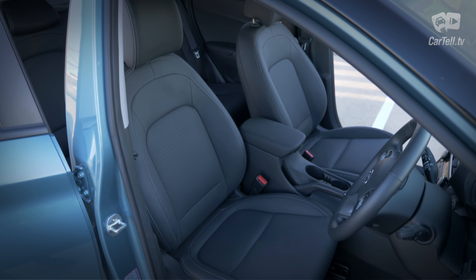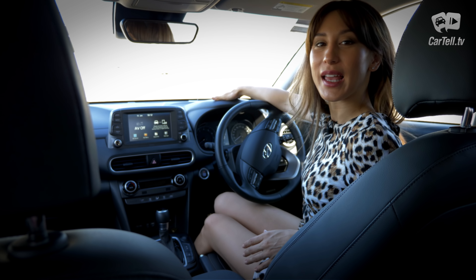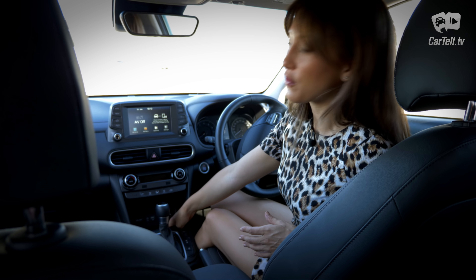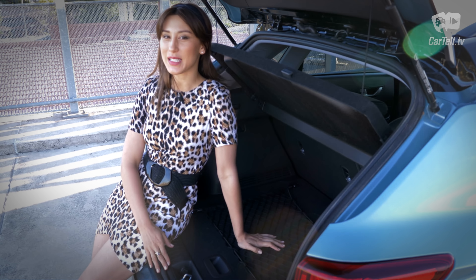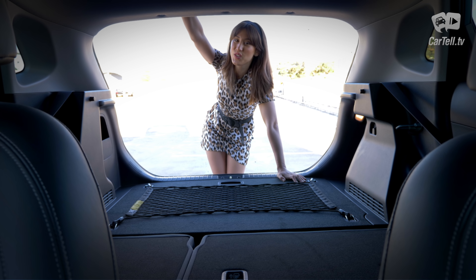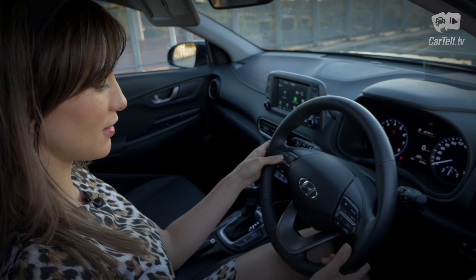The trim level under this one already introduces leather seats, climate control, and push-button start. What's reserved for this level only is a heated steering wheel, heads-up display, heated and cooled front seats, and wireless charging for your smartphone. The touchscreen is pretty decent with Apple CarPlay and Android Auto. The boot gives 361 litres of space with the seats up and an impressive 1,143 litres with the seats down.